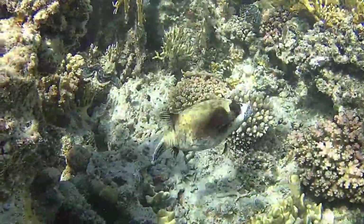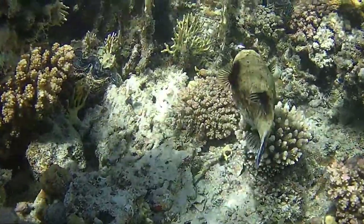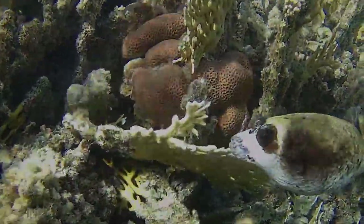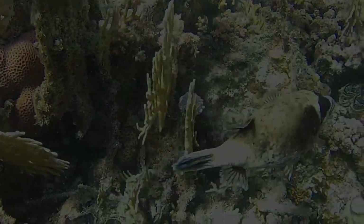Finally, be careful, because their skin contains a toxin and hobbyists should wear rubber gloves when handling these fishes.